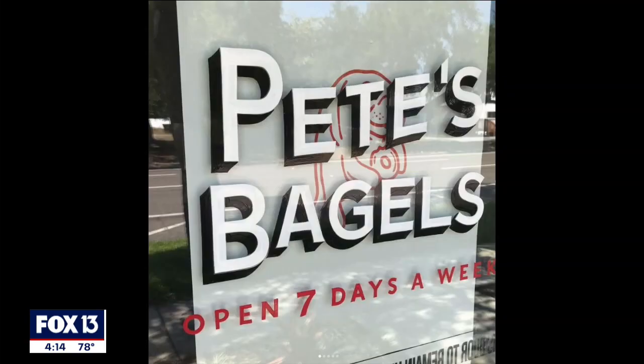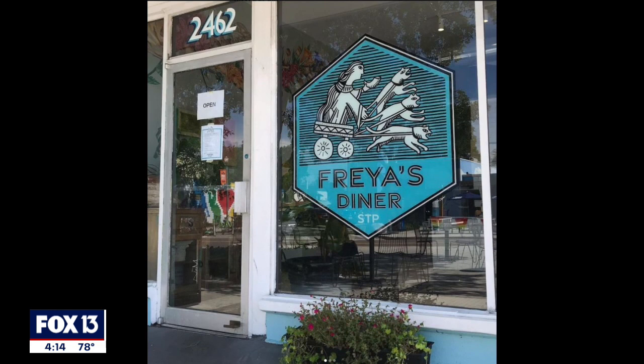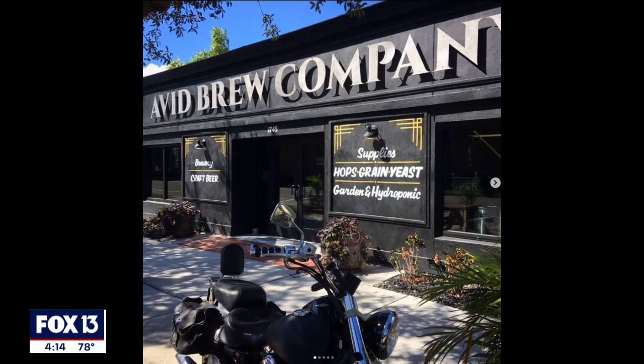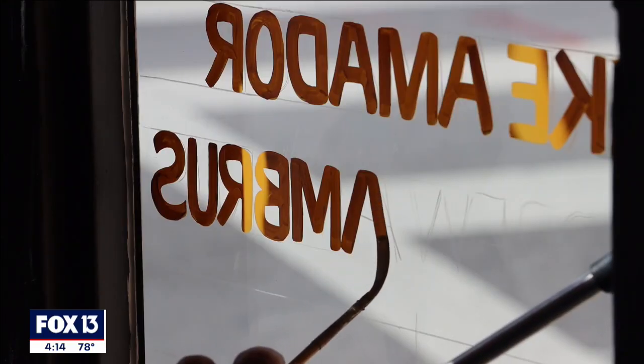I think when people really want to showcase that they're doing something special and that the work and product they're providing is quality, they want their sign to reflect that. It gives it a little bit more of a personal feel, a human touch, and character — you can sort of put a little bit more of a face to the name.